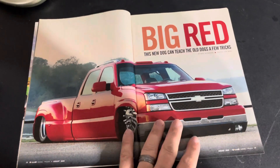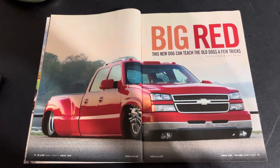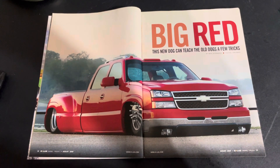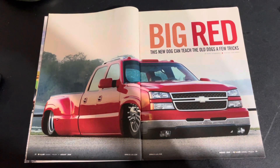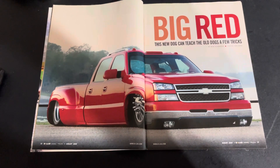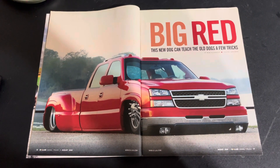So this was Casey Reidinger, I believe is how you pronounce his name. This was titled as Big Red, subtitled 'This New Dog Can Teach the Old Dogs a Few Tricks.' Mike Alexander did the write-up, Dan Ward did the photo shoot. I really dig this photo shoot. I was always a fan of this truck. I saw lots of photos of it from show coverage. Being a huge fan of Duallys and having my C30 Addict page, I've always been a fan of the big hip trucks.